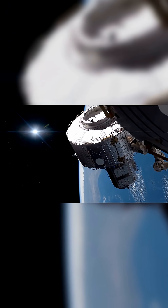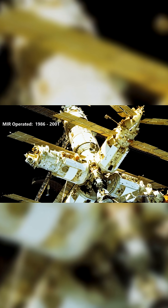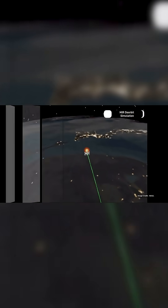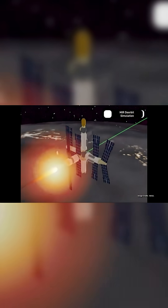The deorbiting of the ISS will in many ways be like the deorbiting of the Russian space station Mir. During its time, the Russian space station was the largest man-made object ever constructed in Earth's orbit. Its descent phase was done using a series of controlled burns and a carefully planned step-by-step approach.